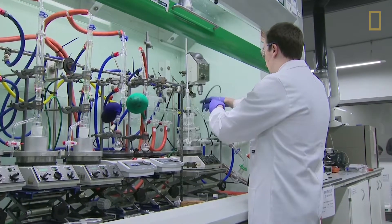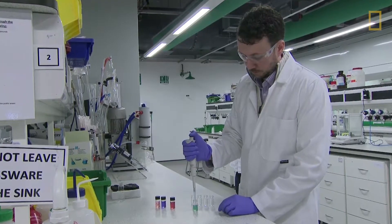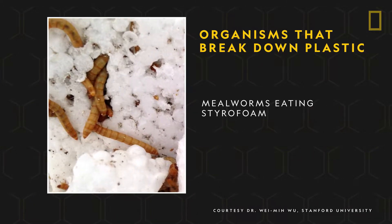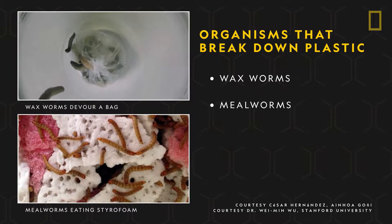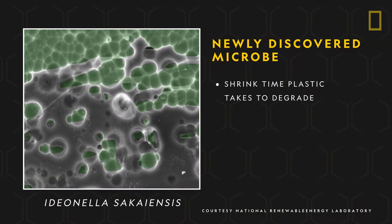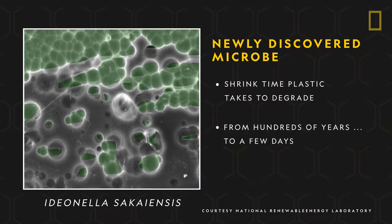For plastics that are already produced, other solutions are being explored. Scientists have discovered that a few organisms are capable of breaking down plastic material. Wax worms and mealworms, for example, can devour plastics and turn them into compost. Another plastic-consuming organism is a microbe, which shrinks the time plastic takes to degrade from hundreds of years to only a few days.